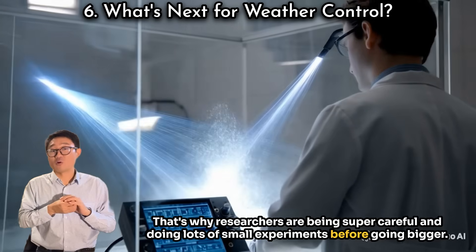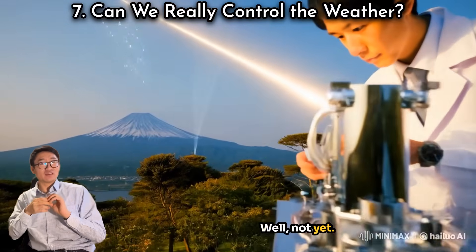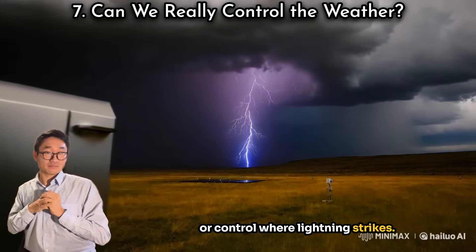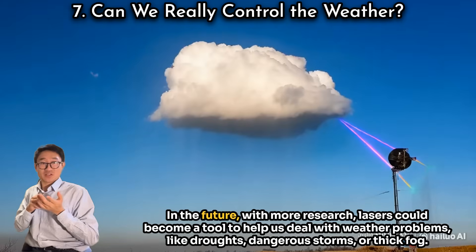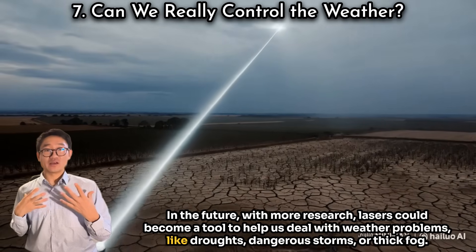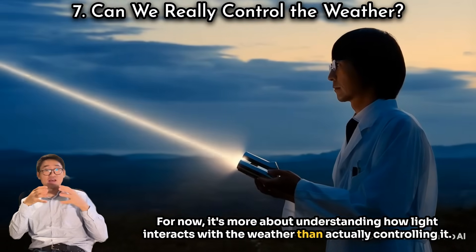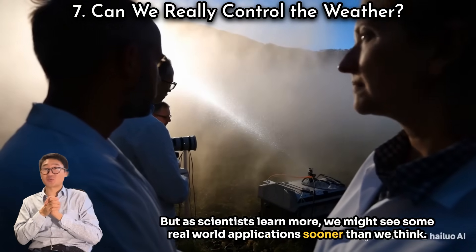So, can we control the weather? Well, not yet — but these experiments show that it might be possible to nudge the weather a bit: maybe make it rain a little more, or control where lightning strikes. It's not like turning the sky into a remote controller, but with more research, lasers could become a tool to help us deal with weather problems like droughts, dangerous storms, or thick fog. For now, it's more about understanding how light interacts with the weather than actually controlling it, but as scientists learn more, we might see some real-world applications sooner than we think.